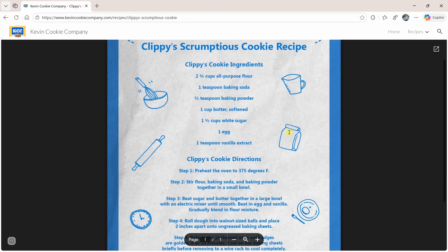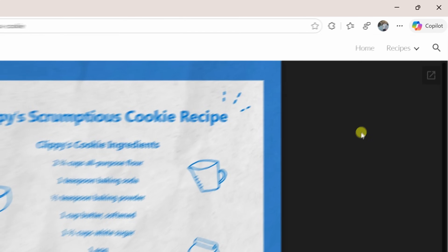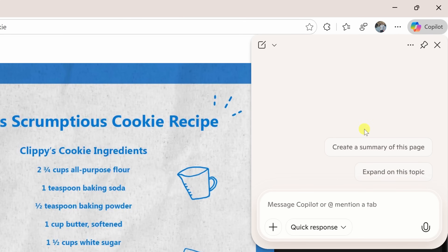I'd love to bake these, but I don't think I have all these ingredients at home. Normally I'd either have to drive to the grocery store or open Instacart and add each one manually. But watch this — in the top right-hand corner, let's click on the Copilot icon, and right here in the prompt field I'll type in: order all the ingredients for this recipe on Instacart.